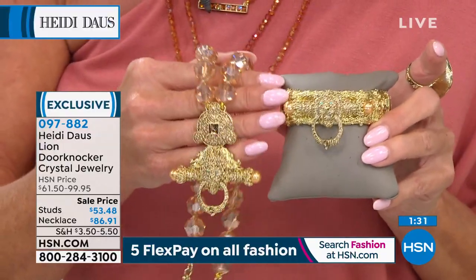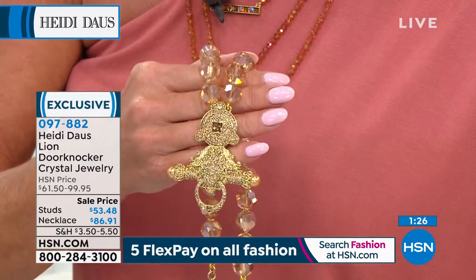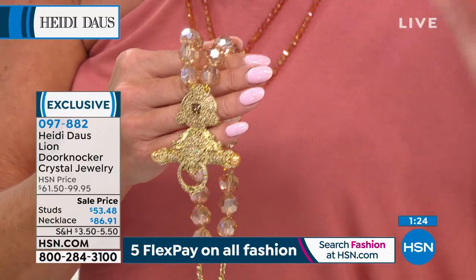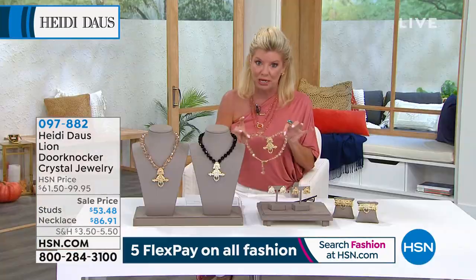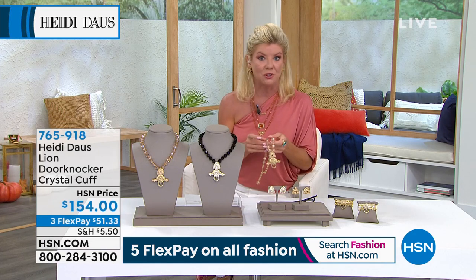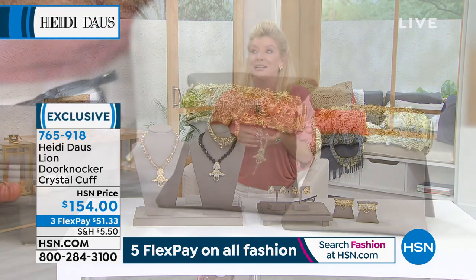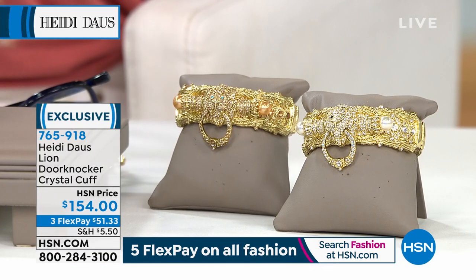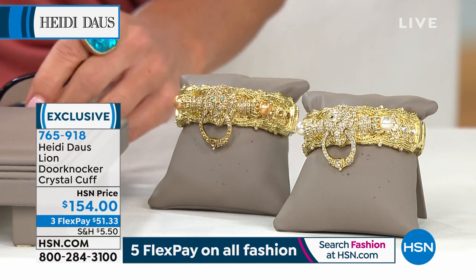I wanted to show you there is a cuff bracelet available as well. Whatever works best in your budget, you can allow for it. But if you could get all three pieces — get those dynamite earrings, and if you can do the matching cuff bracelet with the FlexPay — you have something really special. That's the experience I had when I first discovered Heidi in Paris and saw her beautiful piece in the window, and I would never forget that name. It just took my breath away.